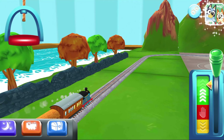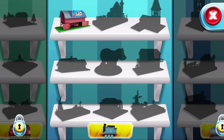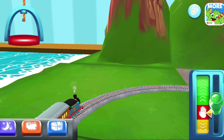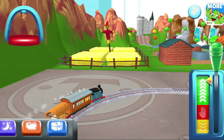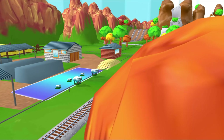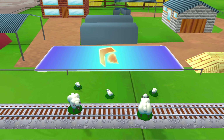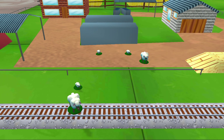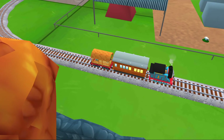Only the boldest of engines will try Cannonball Curve. You can help us steer through the sharp curves. Fly left or right to keep the train on the tracks. That's perfect!